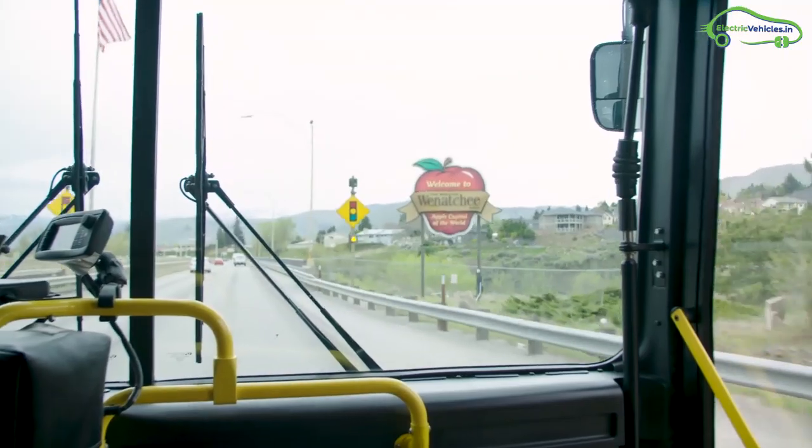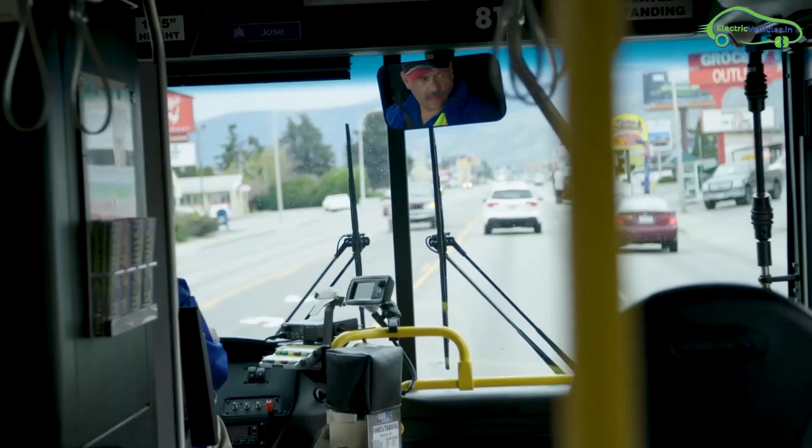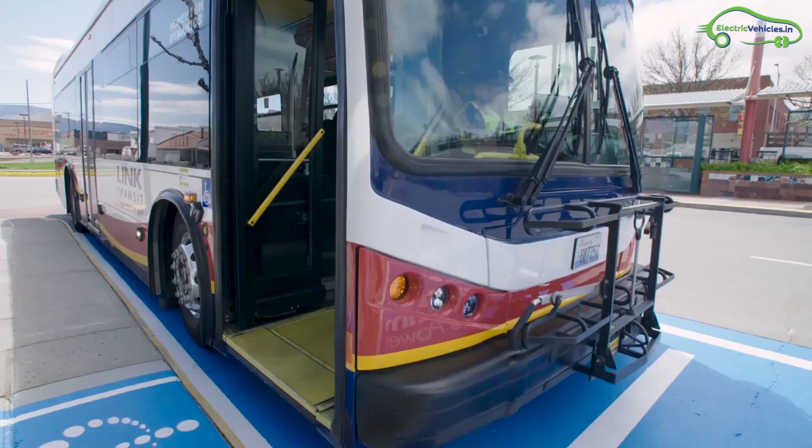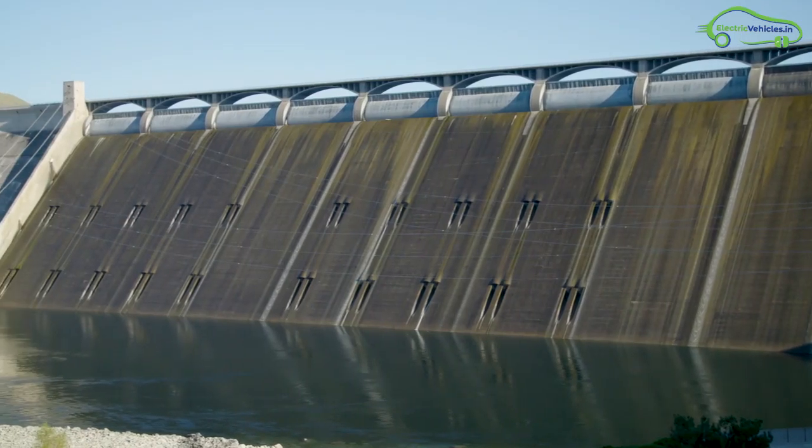These wireless charging pads are installed at Vanahe. It is the first place in the world that has high-powered automatic chargers that can keep a bus operational the whole day. These wireless chargers get power from 11 hydroelectric dams.